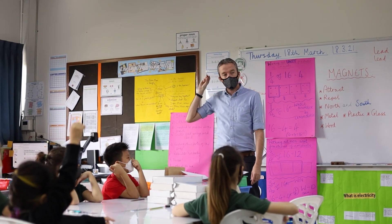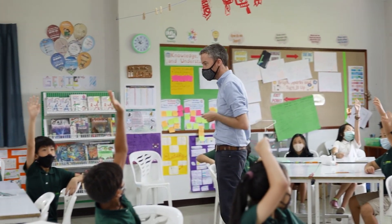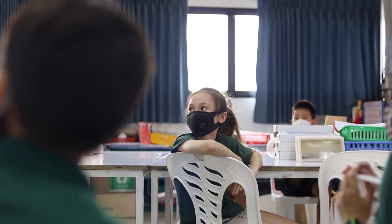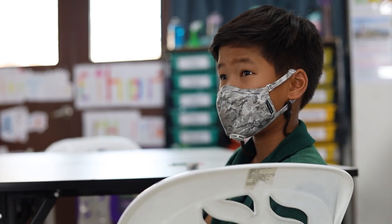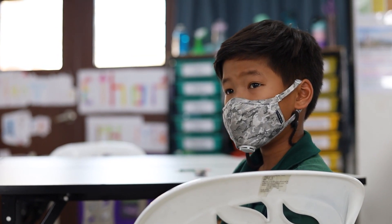After that we do a series of what's called research and recording activities — really hands-on learning where the children can learn through experiences. At the moment, year four are studying electricity, so we've been doing lots of things like building circuits. Today my class are going to be building an electromagnet, and we've also looked at magnetism. It's really based around exciting learning where the children are not just looking at a presentation on the board — they're learning by doing things and discovering things themselves.